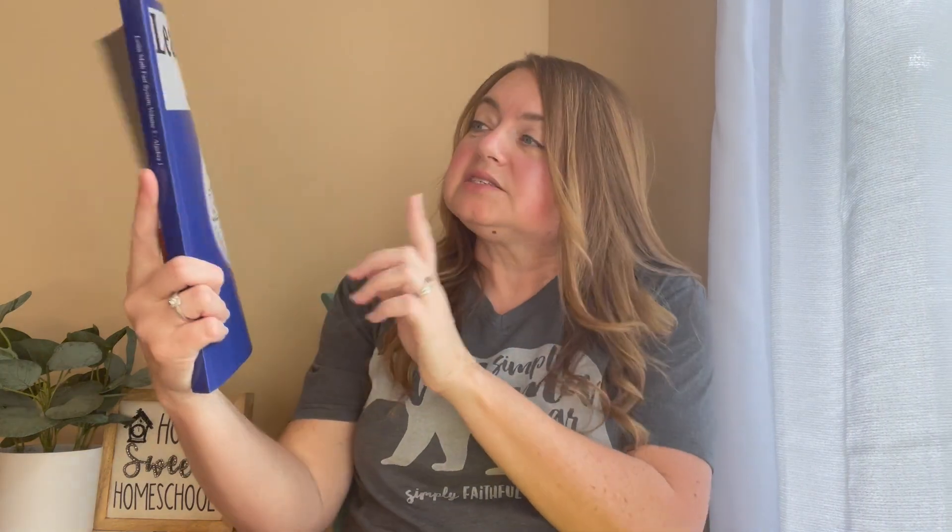Next year we're going to be using Learn Math Fast — the algebra volume, which is Volume 5. They also have geometry and algebra two, but we're going to do algebra one. I believe it has about 36 lessons, but we're not going to rush through them. My plan is to really take our time and make sure he understands. We'll do the lesson together, work some problems, then I'll give him some to do on his own. The next day we review if needed, then he works the other half. That worked really well with pre-algebra and I think it will with algebra one too.